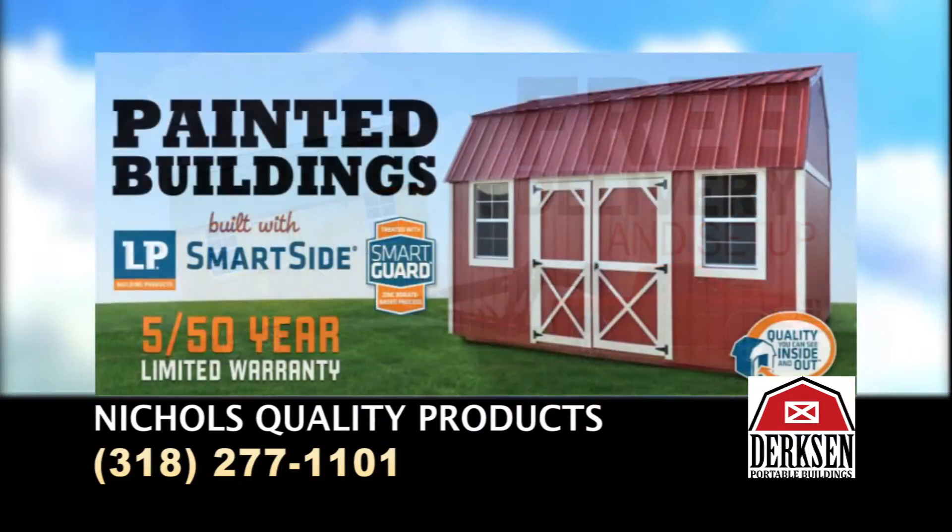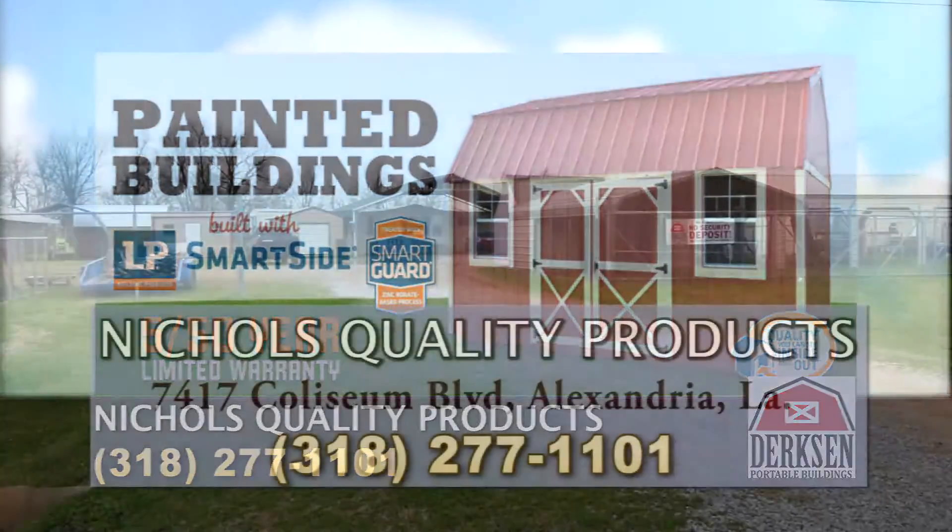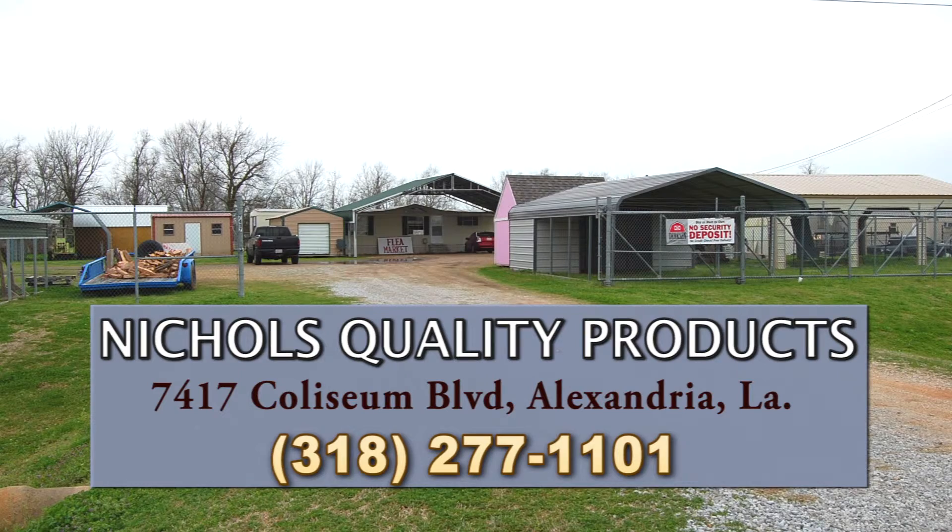When looking for quality material, workmanship and construction, look for Nichols Quality Products, your Dirksen portable building dealer on Highway 28 West in Alexandria, across from the Coca-Cola plant.